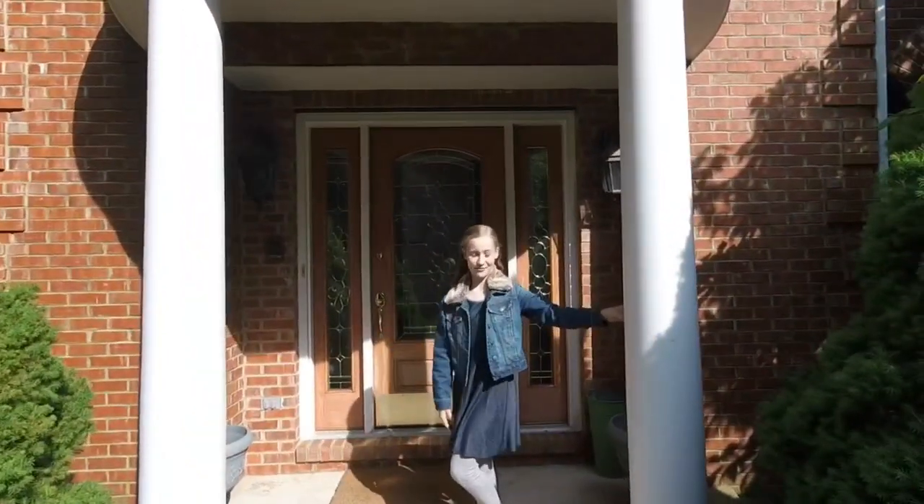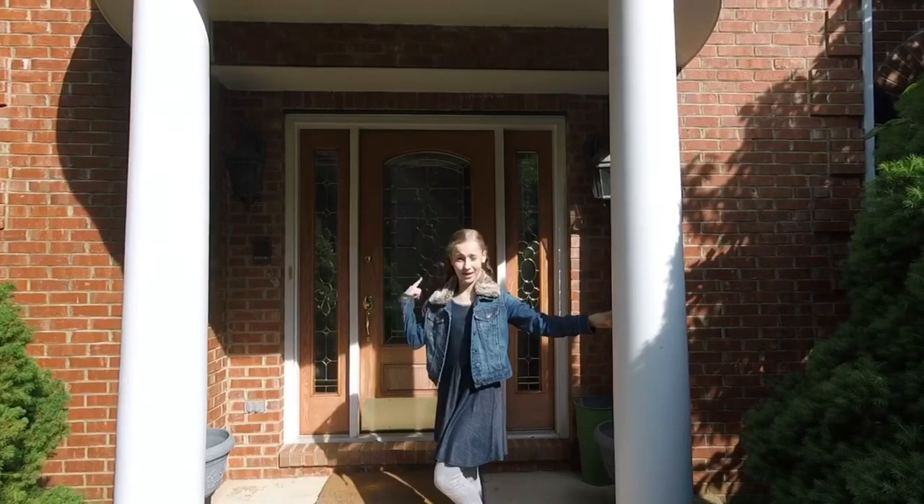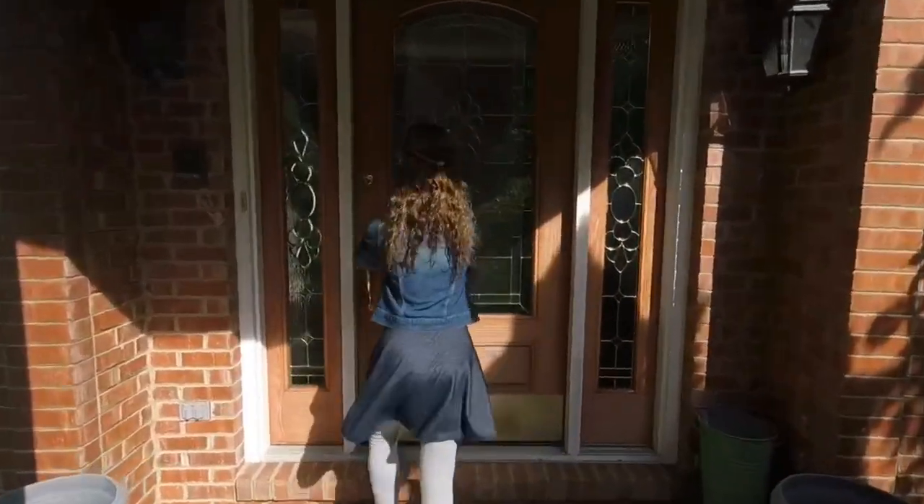Hi everyone, it's Rachel and today I'm going to be taking you guys on a tour of my house. The first place is the big entryway and then we're going up the stairs to my own room, just one of the best rooms in the house.